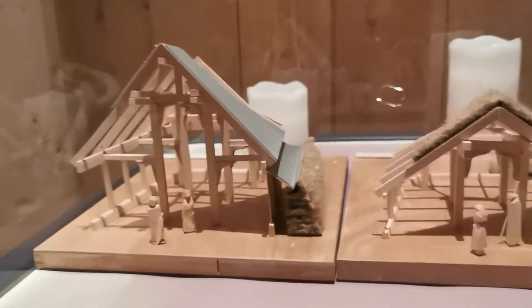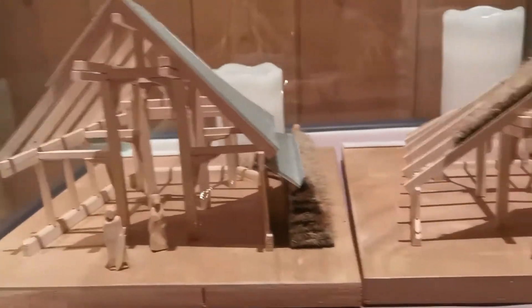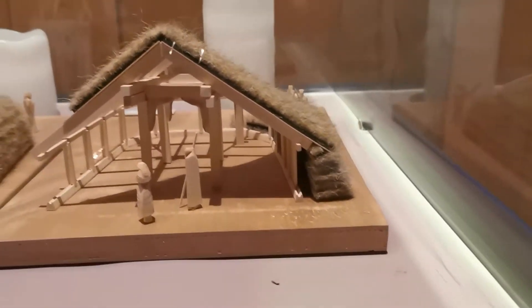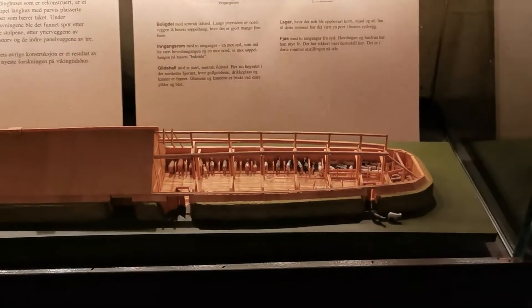We have here an amazing miniature. This is the miniature of the Borg.